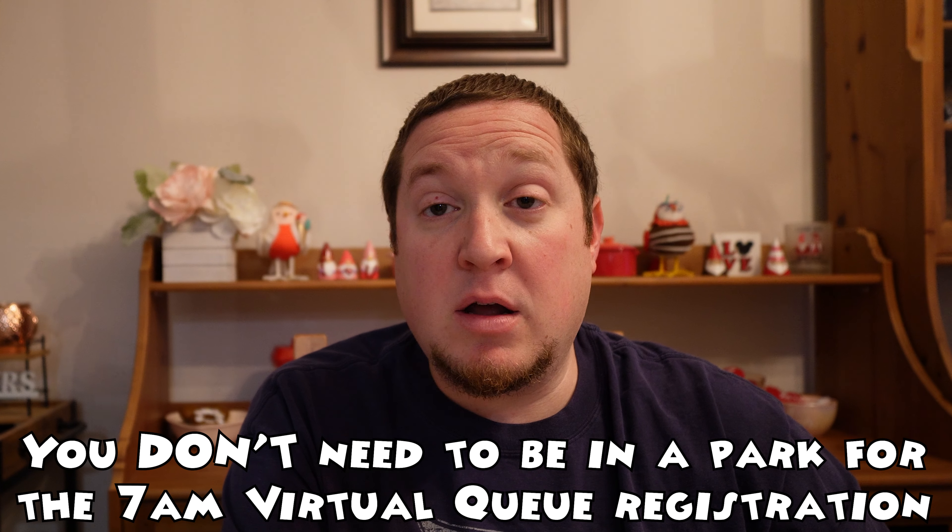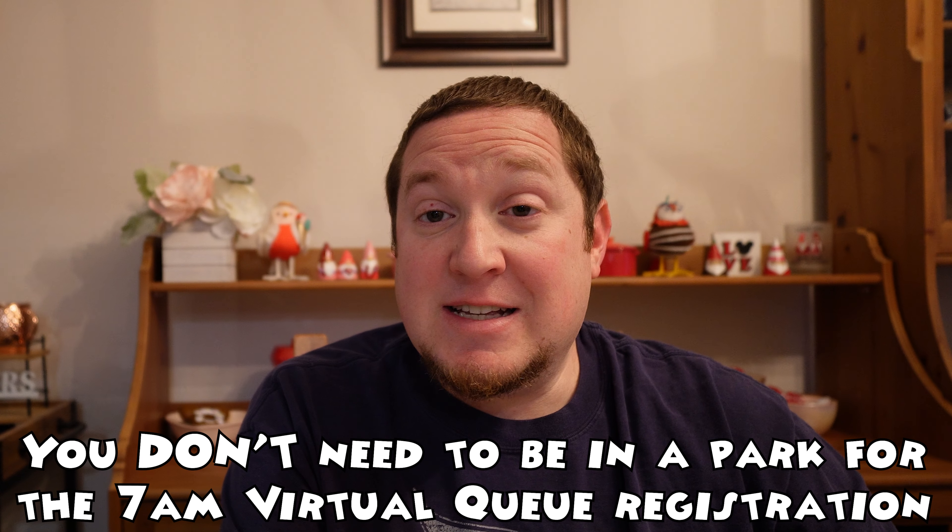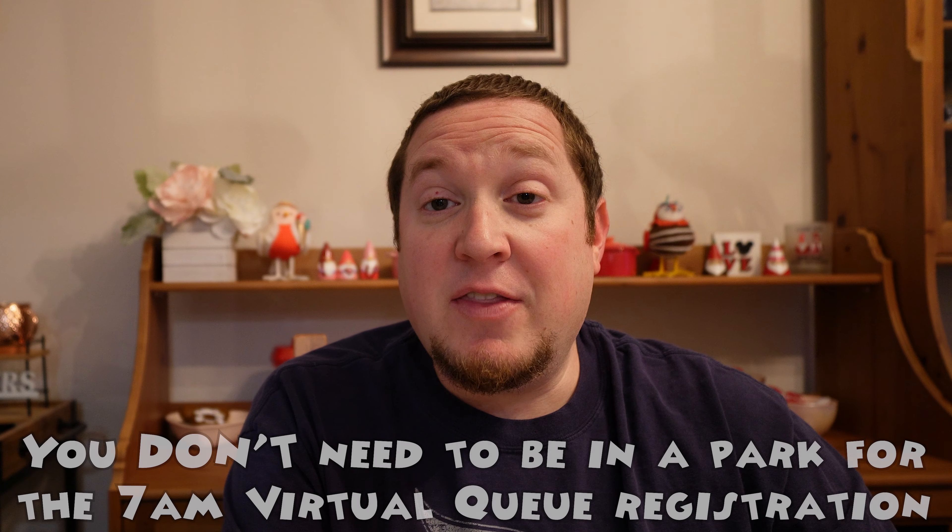For the 7 a.m. virtual queue, you don't need to be in the park — you don't need to be on Disney property or at the Disneyland Resort. As you can see, I'm here at my home, which is the easiest and best place, in my opinion, to do it. As soon as you get a group, you can see if you need to hustle to the parks quickly or if you have time depending on your group number. You have one hour after your group is called to return and enter the queue for the ride, so plan accordingly.